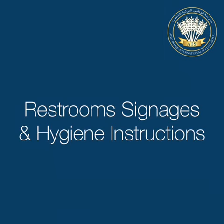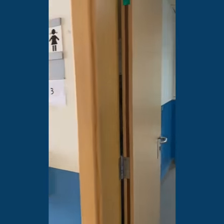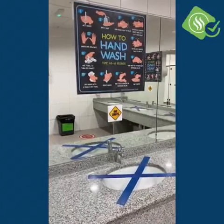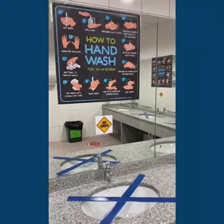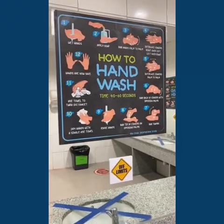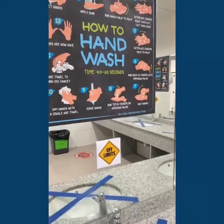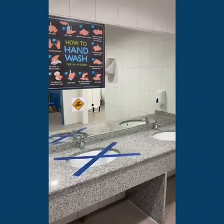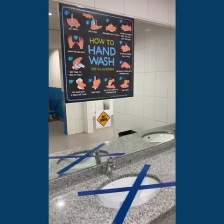Restroom signages and hygiene instructions. All our school toilets are sanitized and disinfected regularly, and after each person. Restrooms will be used at a 50% capacity with sufficient space between sinks.